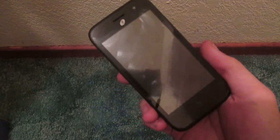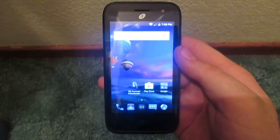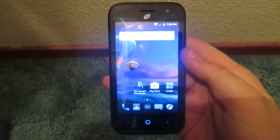Sorry for that jump cut and the long pause — I thought my mother walked in. But yeah guys, I hope you enjoyed my unboxing and first look of the ZTE Citron LTE, and I'll see you again in the next video.